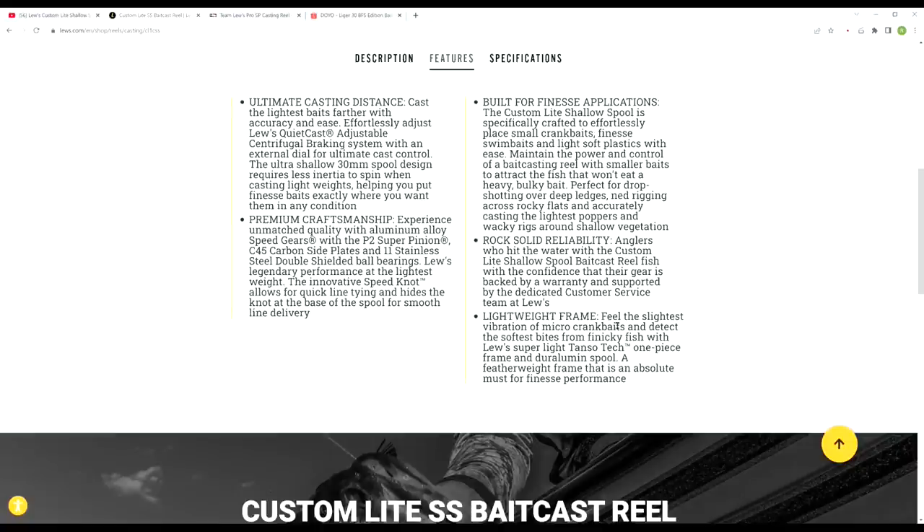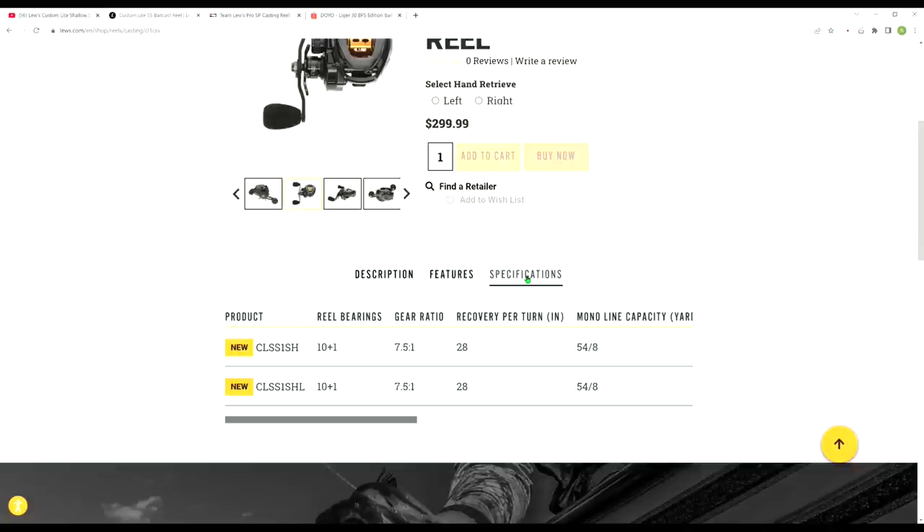Another big difference from the Pro SP is the frame. The Custom Light uses a super light Tanzo Tech one-piece frame and dual lumen spool. The Pro SP uses the same frame design but made of aluminum, so it's actually about one ounce heavier than this Custom Light SS, which comes in at around 4.9 to 5 ounces.